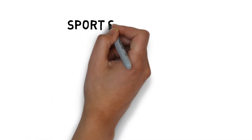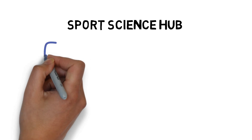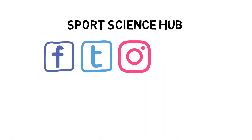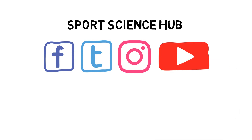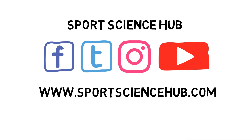Thanks for watching. If you liked what you saw, then please help others find our videos and hit the like button below, and subscribe to our channel now. You can also find us on Facebook, Twitter, and Instagram. Don't forget to also visit our website, www.sportsciencehub.com, for more videos on everything you need to know about sports science. See you soon.